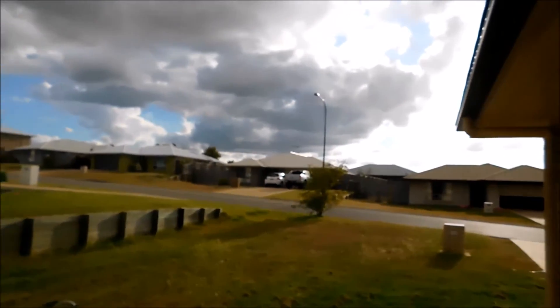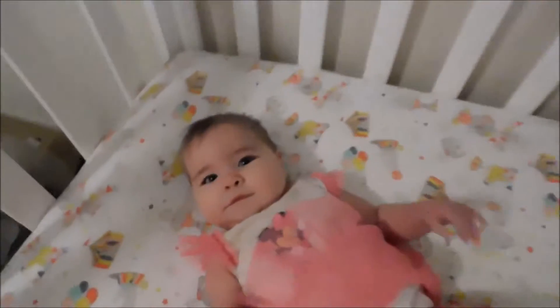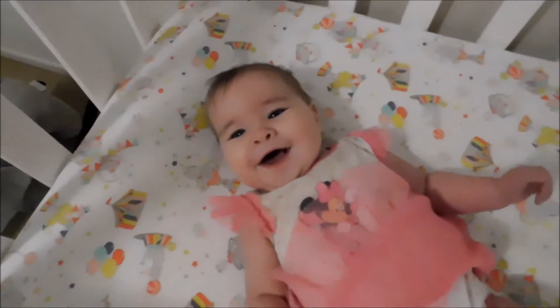It looks like it might rain soon and I have washing on the line at the moment, so we'd better go and take the washing off the line before it starts raining, because James' work clothes are on the line and some of the girls' clothes that I wanted them to wear tomorrow are also on the line. We've just got a few things to take off, so I'll do that now.